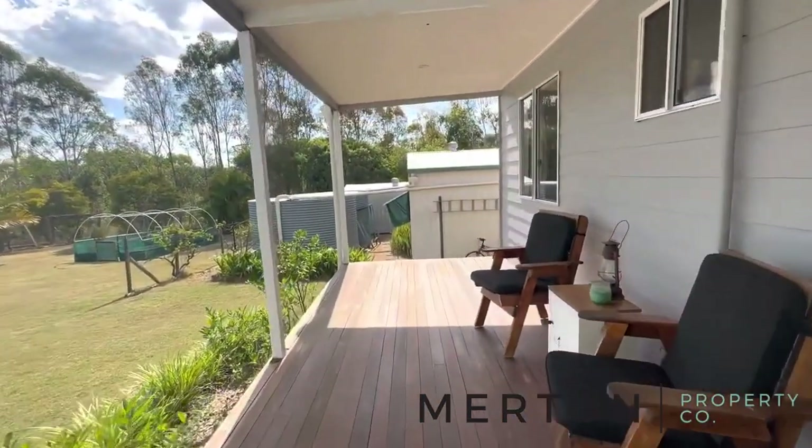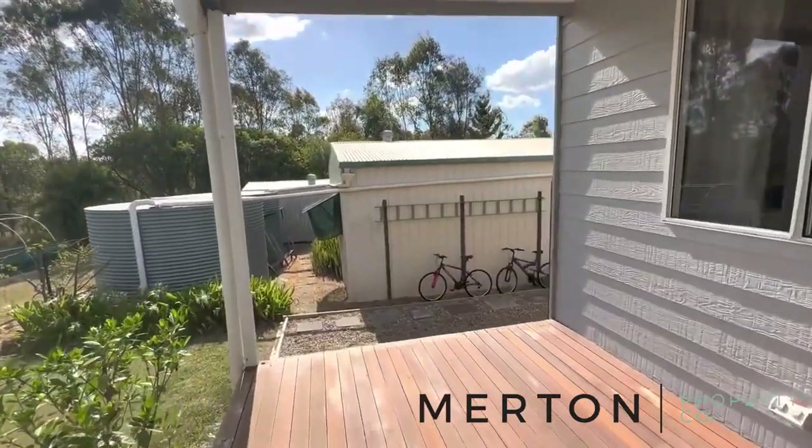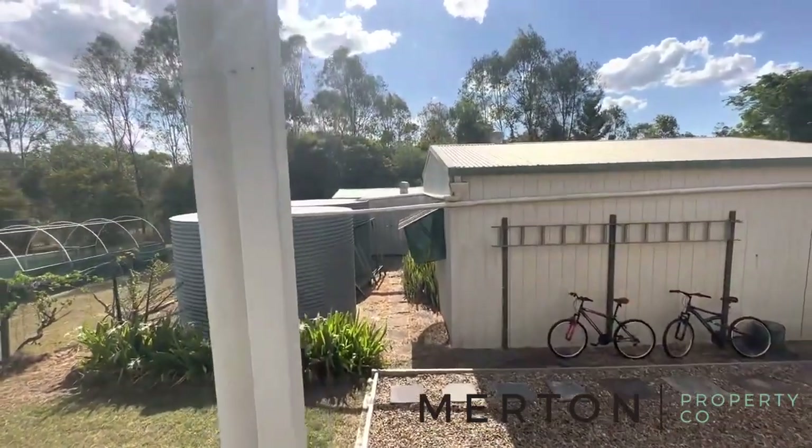Coming outside into your rear deck. There's actually a TV point over in that corner there, so if you wanted to set up a television to watch the footy or whatever — perfect.